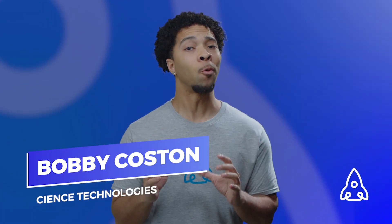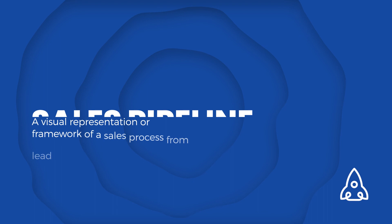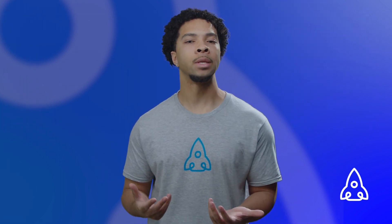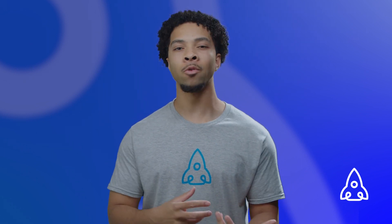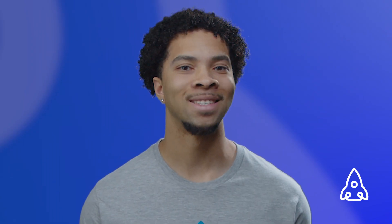What's up guys, it's Bobby, and of course we gotta start with the basics. What is a sales pipeline? Well, it's a visual representation or framework of a sales process from lead generation to closing a deal. It allows businesses to identify bottlenecks and areas for improvement in their sales process, and it's also there to help salespeople stay organized and focus on closing deals.